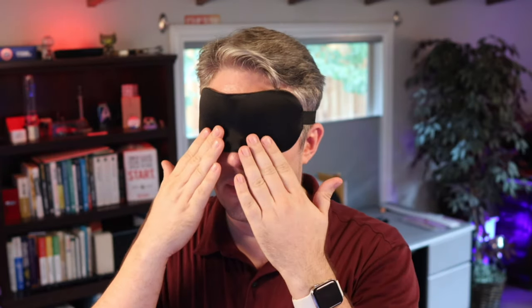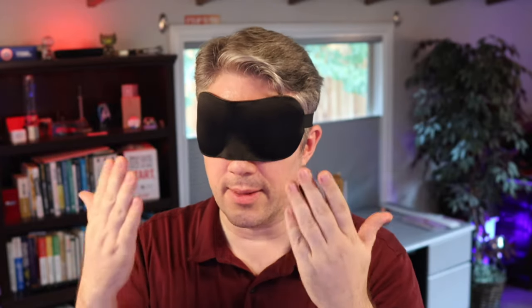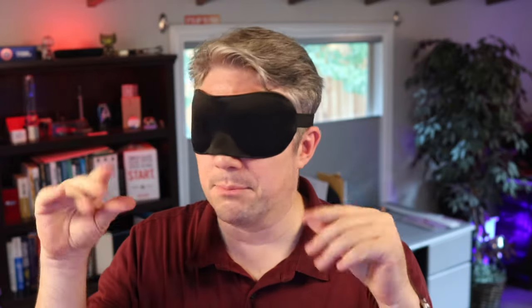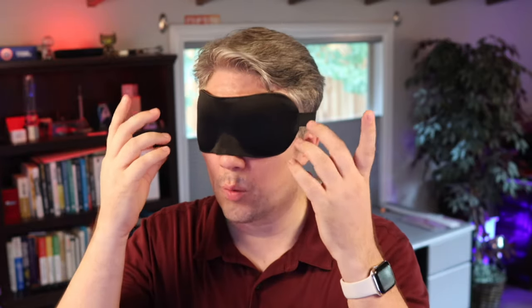Second problem: it's also pushing against my eyes just a little bit. It's not enough to cause deformation in my eyeballs or anything, but I can't blink with this mask in place. Again, it's just not comfortable. And third, the worst problem is that there's a gap down here around the nose that lets light in. It just doesn't work.